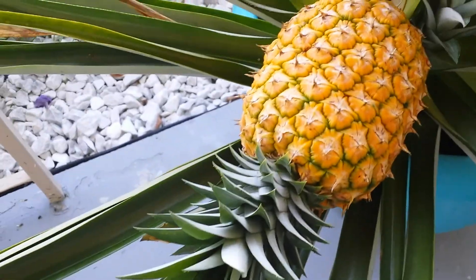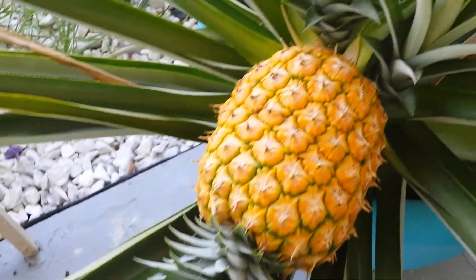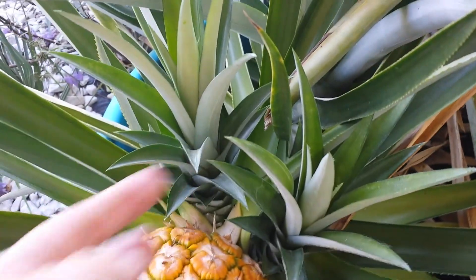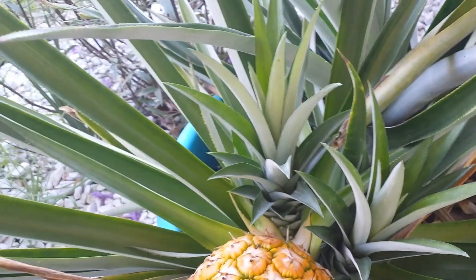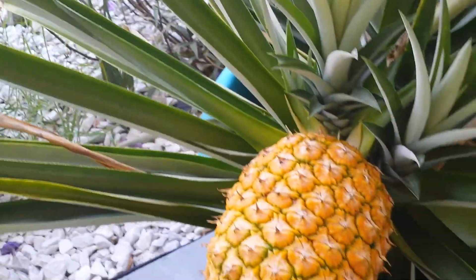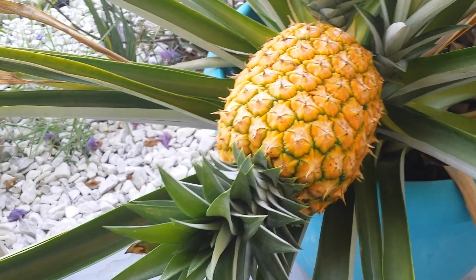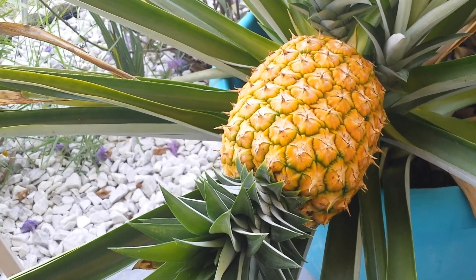You can see the top right here, and these are suckers that are coming off the bottom of it. The other one has that as well. Those will produce pineapples when they're planted, usually next year.